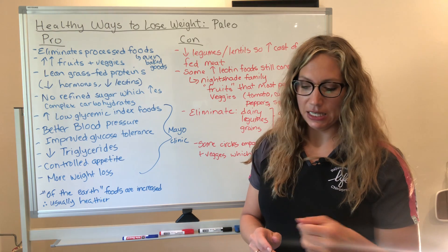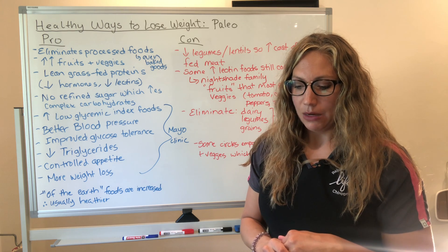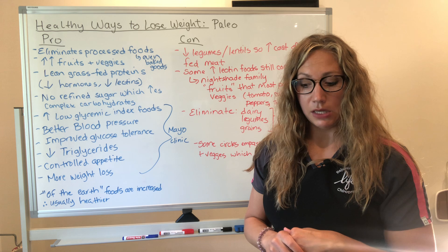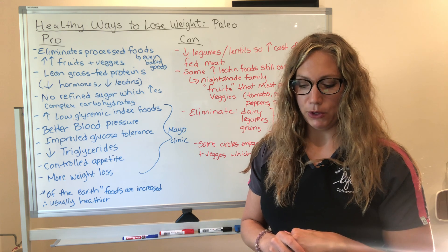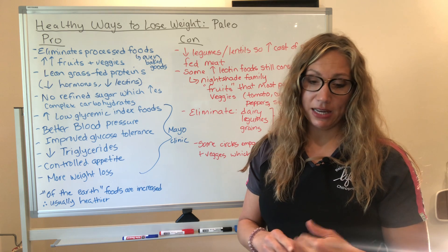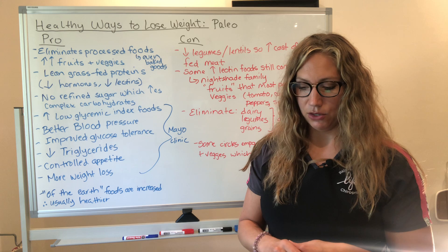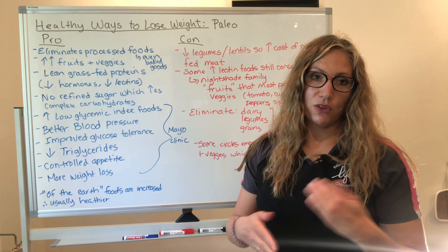According to the Mayo Clinic in an article titled 'What is it and why is it so popular,' a paleo diet typically includes lean meats, fish, fruits and vegetables, nuts and seeds — foods that in the past could be obtained by hunting and gathering. A paleo diet limits foods that became common when farming emerged about 10,000 years ago. These foods include dairy products, legumes, and grains — so that's what we're avoiding.